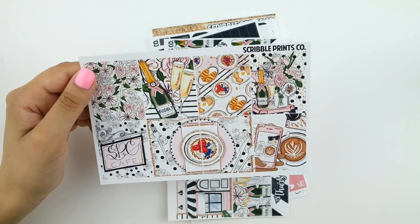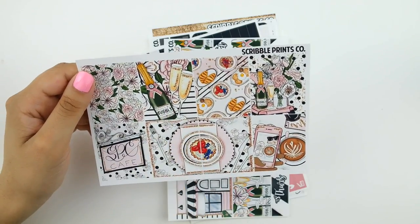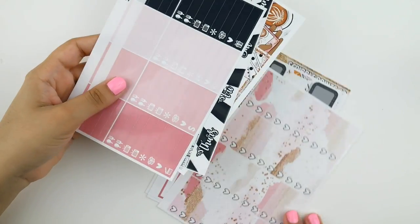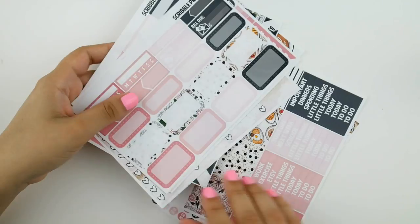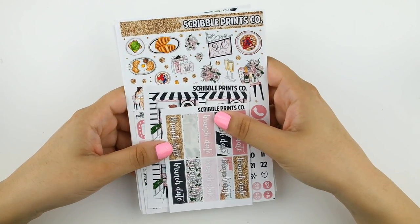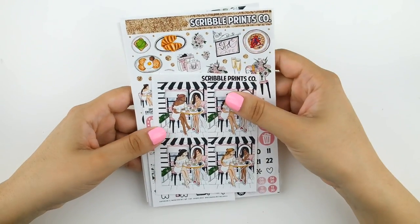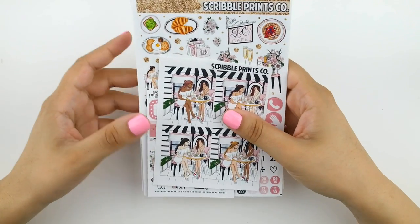I love the breakfast double box, instagramming your latte, the bubbly — so, so cute. My best friend and I got brunch this past weekend and I was kind of regretting that I didn't know beforehand so I could use this kit. But now it's just an excuse to go ahead and get brunch again, or I might use this as my rewind kit for last week since we got brunch. That is everything from Scribble Prints Co.